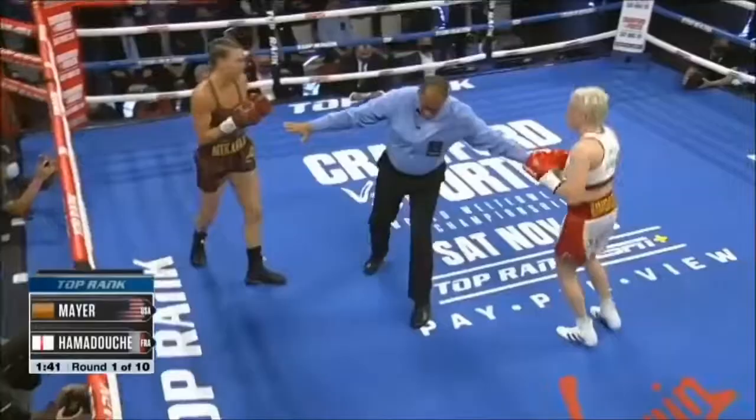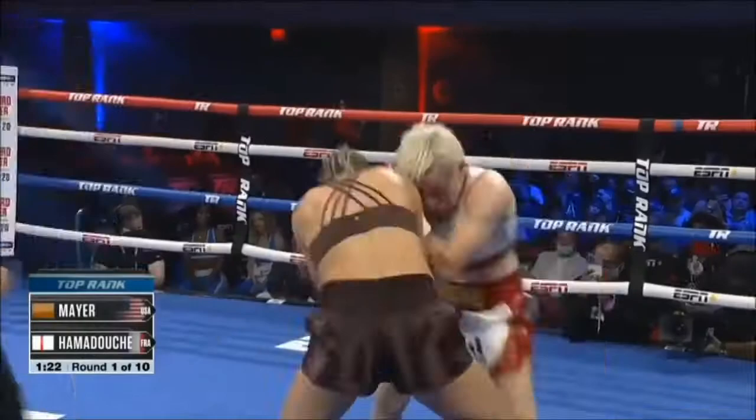Mikaela Mayer, the WBO champion, Maiva Amadouche, the IBF world champion, and here we go. She is open especially early on — she gets hit quite a bit.